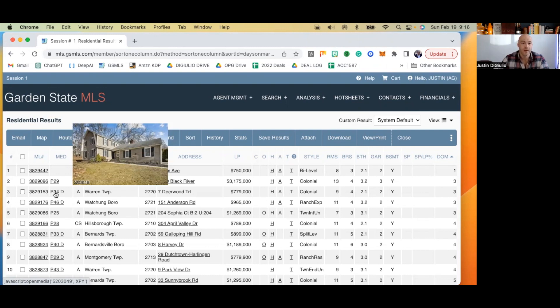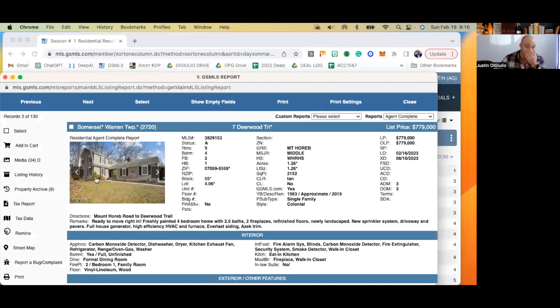779,000. Let's open up this listing and take a look. 'Ready to move right in — freshly painted four bedroom home.' Paint isn't usually a selling point. Freshly painted is not usually a selling point. I love watching the language that real estate agents use in their descriptions. I noticed when I train new real estate agents, the first thing they lead with is hardwood floors. And I find it very rare to find a home that doesn't have hardwood floors throughout. Freshly painted would definitely not have been my first descriptor of a home.